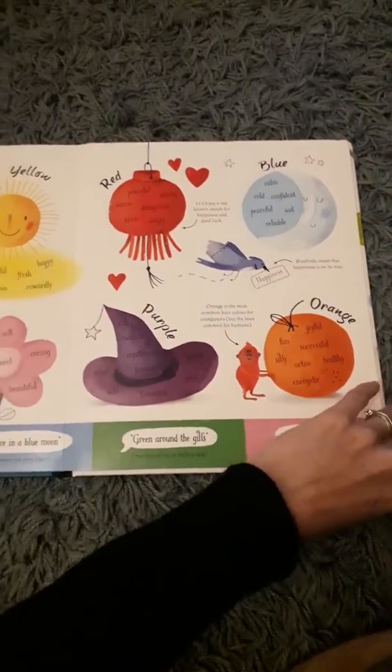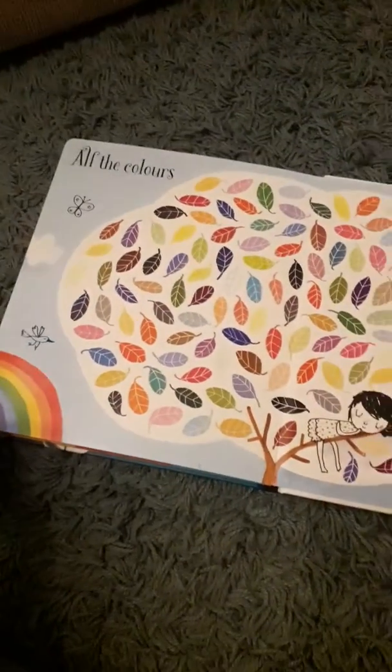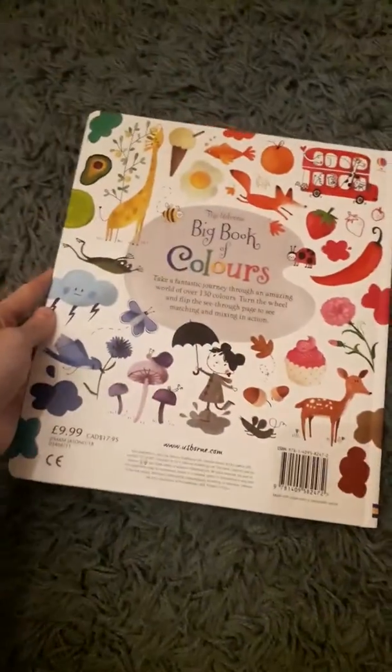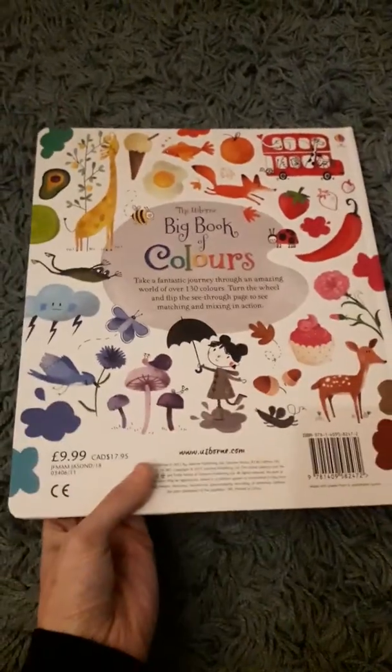And there's a bit about moods and meanings and colours that are used for different moods. And then it finishes with all the colours. It's a really lovely book — again, if your child's interested in art or colours at all, then I think that'll be a good one for the collection.